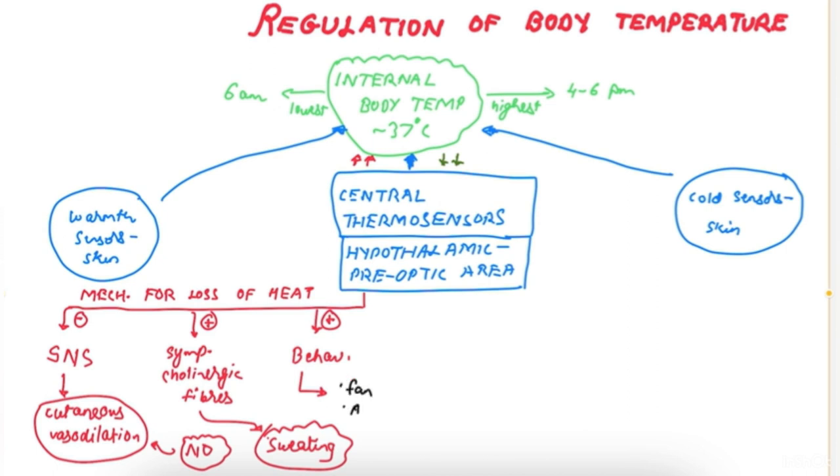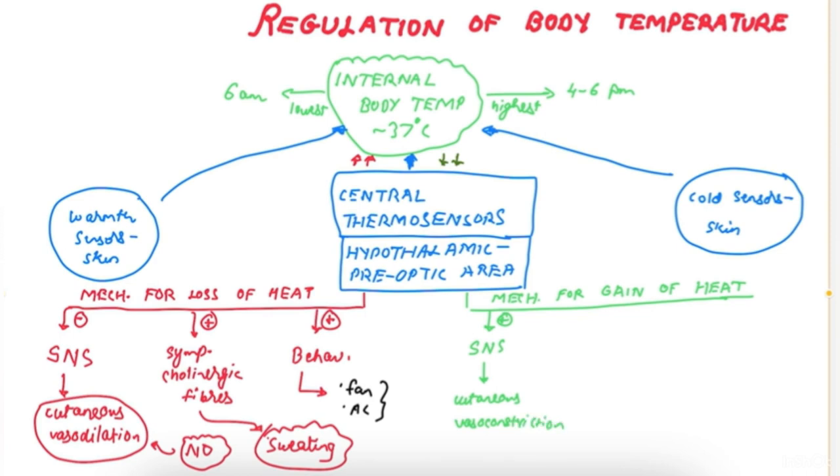So inhibition of the sympathetic nervous system, activation of sympathetic cholinergic fibers, and behavioral responses are mechanisms for loss of heat. Mechanisms for the gain of heat are naturally opposite — there is activation of the sympathetic nervous system, which causes cutaneous vasoconstriction, resulting in shivering.